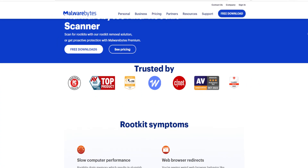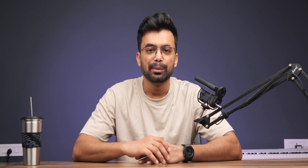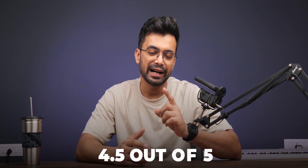However, it could improve by enabling rootkit checks by default and introducing live chat customer support. But overall, performance and ease of use earn Malwarebytes 4.5 out of 5.